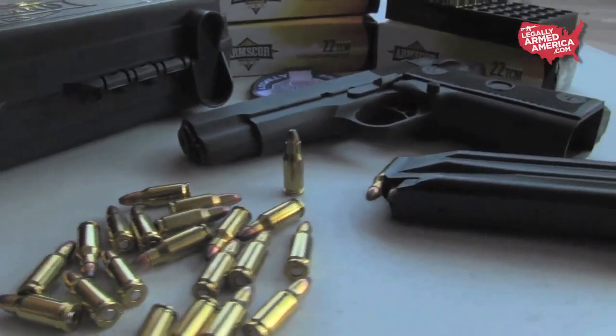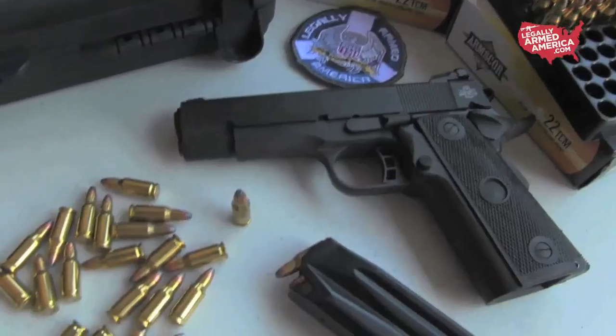Arms Cor came up with a great round, and Rock Island made a great weapon. This is a very fun round to shoot, but an effective one. Don't be fooled by the 22 at the beginning of that — this thing is really cool.